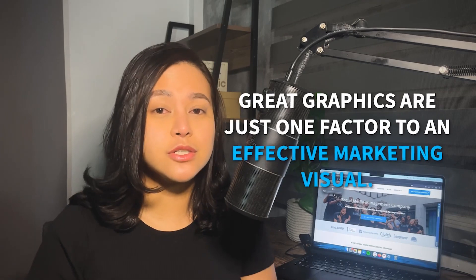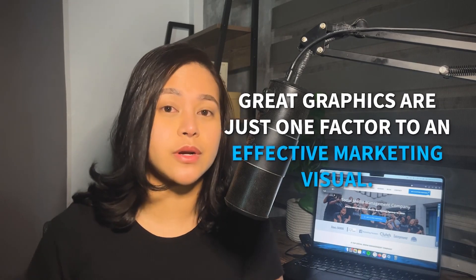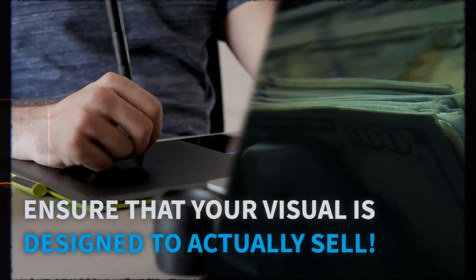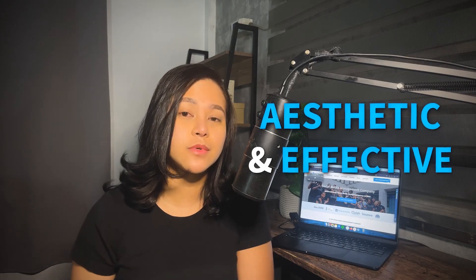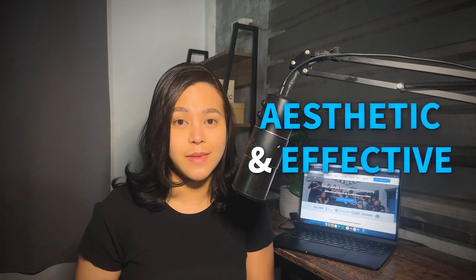Just because your graphics look great doesn't mean your products are going to sell well. Great graphics are just one factor to an effective marketing visual. Another key point is to ensure that your visual is designed to actually sell. This means your graphic must be both aesthetic enough to catch someone's eye and effective enough that it communicates and convinces your audience to make that purchase order. Unfortunately, a lot of graphics look good but aren't effective enough to convince its audience to follow, engage with, let alone make a purchase.